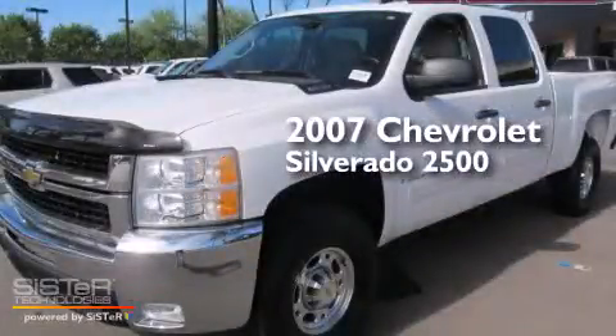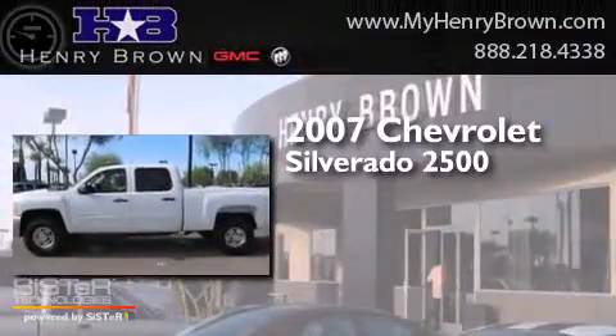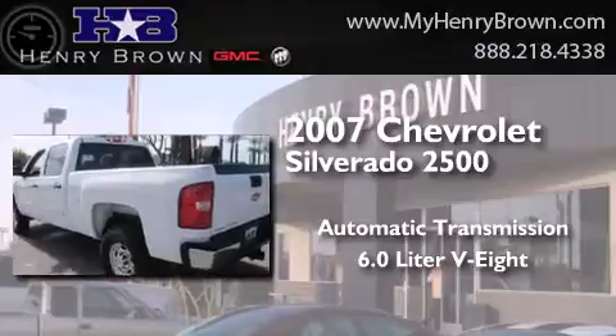This is a 2007 Chevrolet Silverado 2500. This truck has an automatic transmission and a 6.0-liter V8.